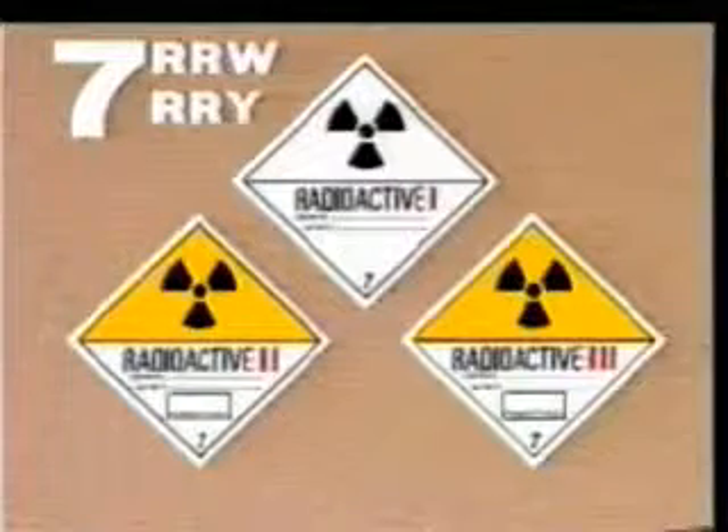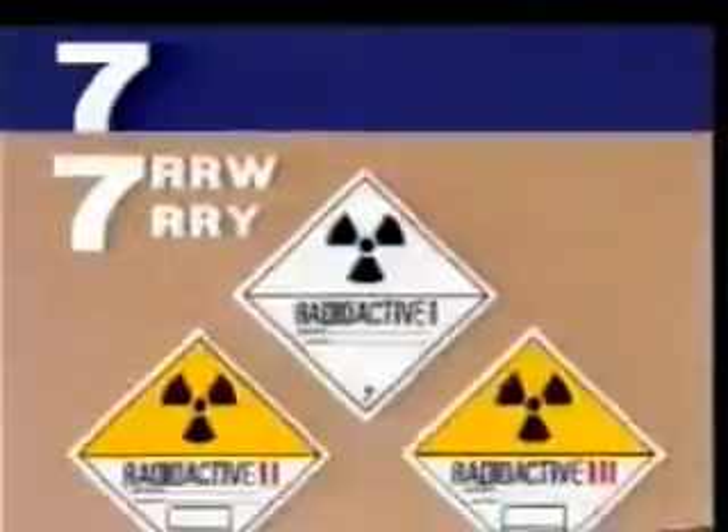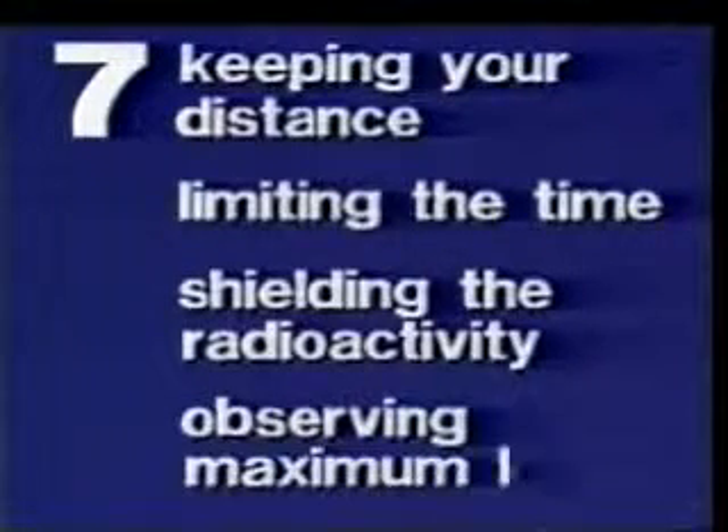Let's summarise. Radiation damages the environment. You can protect yourself by keeping your distance, limiting the time spent in the radioactive area, shielding the radioactivity, and observing maximum limits.